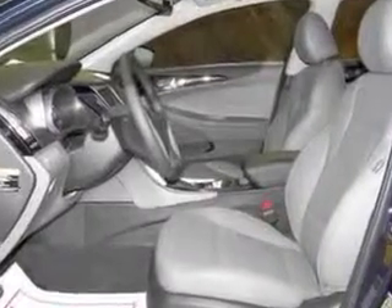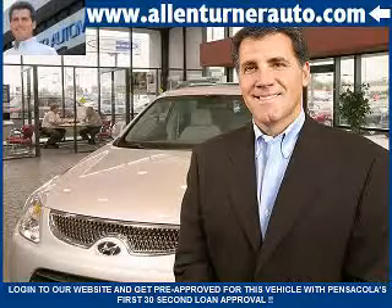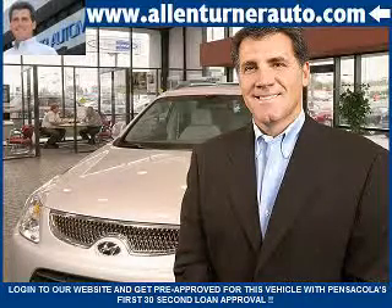Enjoy the drive and have peace of mind in this 2013 Hyundai Sonata. See us at Alan Turner Hyundai today. Please come and visit our dealership soon and see how our friendly salespeople and service staff can move the bar in the automotive industry.